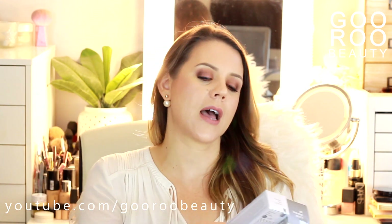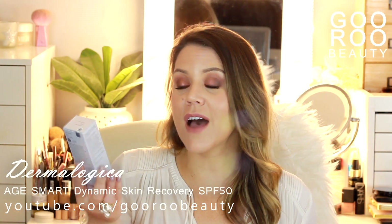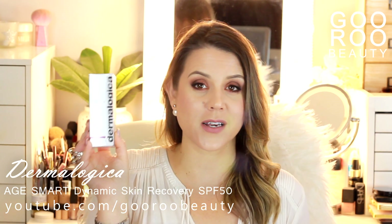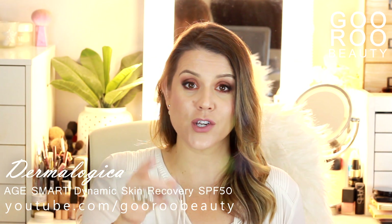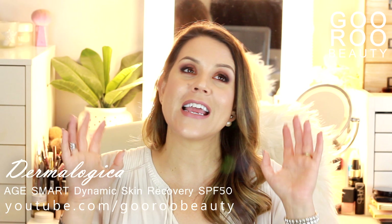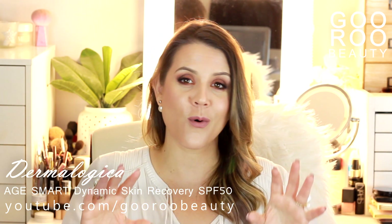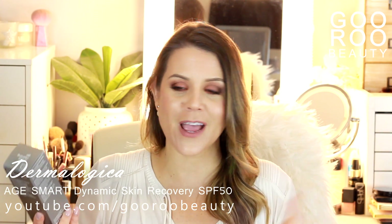A couple of other Dermalogica favorites they've stocked me up on: the Dynamic Skin Recovery, which is SPF 50 broad spectrum coverage with high UVA protection. It smells great and I really like it as a daytime moisturizer. We are heading into the summer months, so don't forget your skincare routine should always include SPF every day of the year — but heading into summer, especially if you're in the Southern hemisphere like me, it's more important than ever.